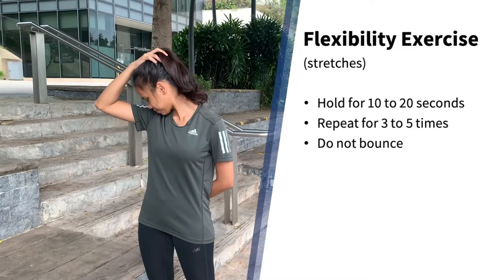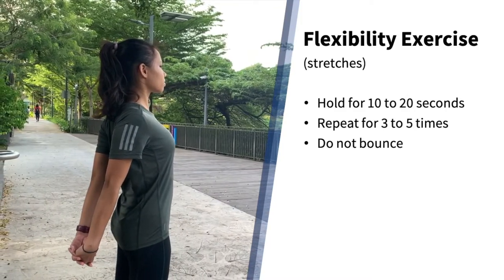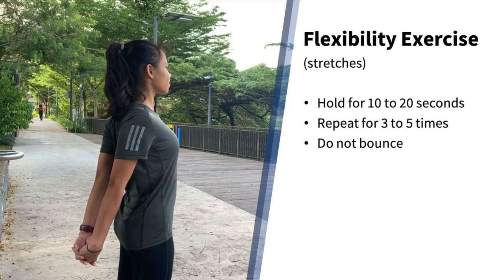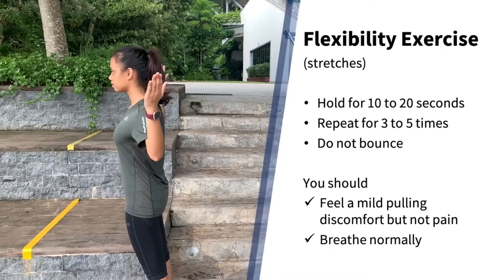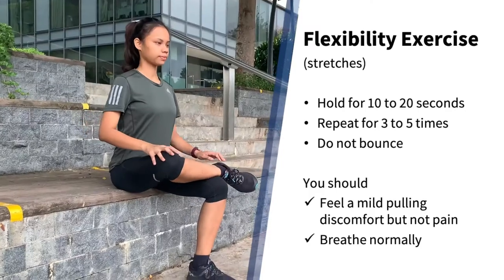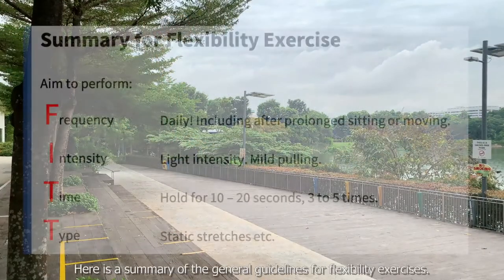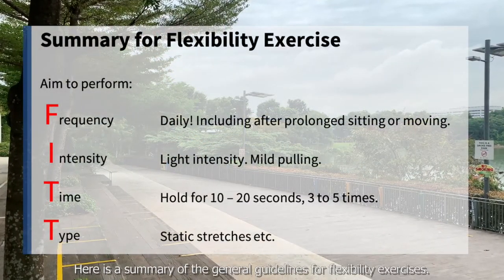When performing these stretches, hold the position for 10 to 20 seconds and repeat for 3 to 5 times. Do not bounce. You should feel a mild pulling discomfort but not pain. Breathe normally as this is a light intensity exercise. Here is a summary of the general guidelines for flexibility exercises.